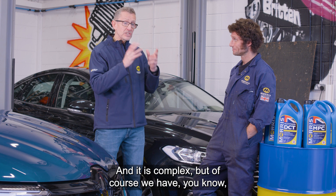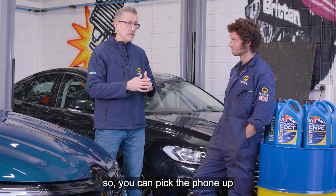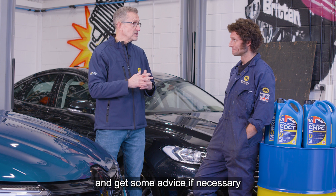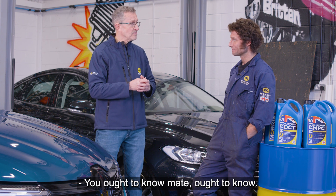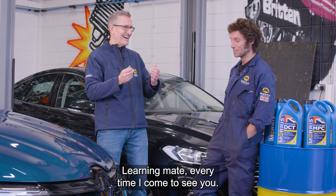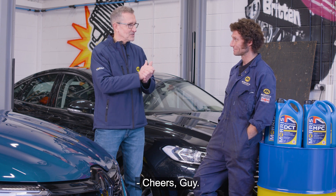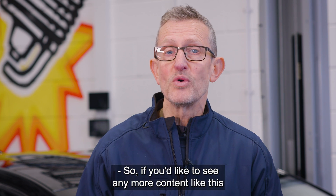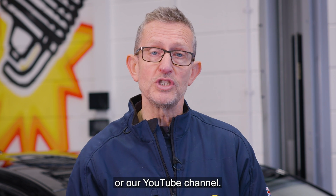It all comes down to picking the correct specification for that gearbox, to maximise its life and optimise operational efficiency — and with modern vehicle designs, to reduce emissions. It is complex, but we have a technical services department at Morris, so you can pick the phone up and get some advice, and we'll advise you on what lubricants you need for your particular gearbox system. If you'd like to see more content like this or videos with Guy, visit the Morris Lubricants website or our YouTube channel.